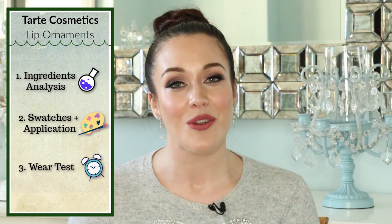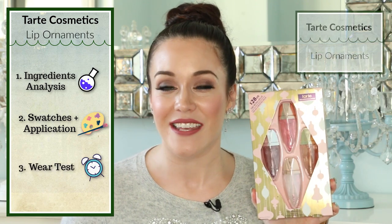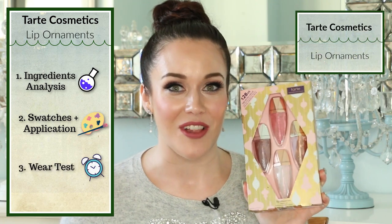Hi, welcome to my ingredients analysis, swatches, application demonstration, and wear test of the Tarte Cosmetics Lip Ornaments Lip Gloss Set. If you're not interested in the ingredients, I have timestamps down below in my description box, as well as clickable timestamps pinned as the first comment in this video, and you can skip ahead to whichever part you'd like.